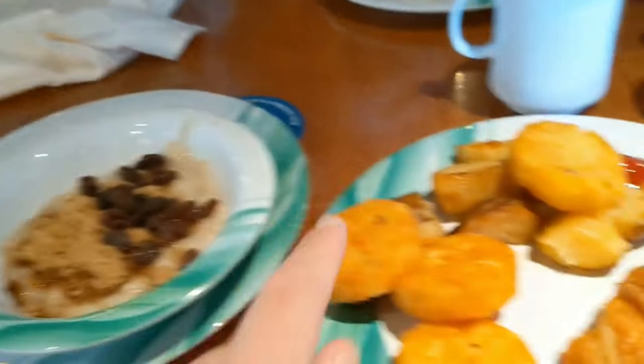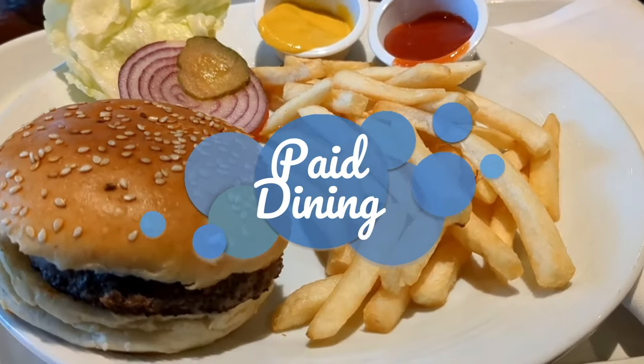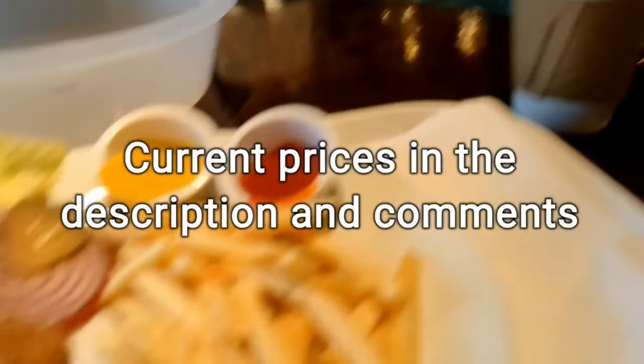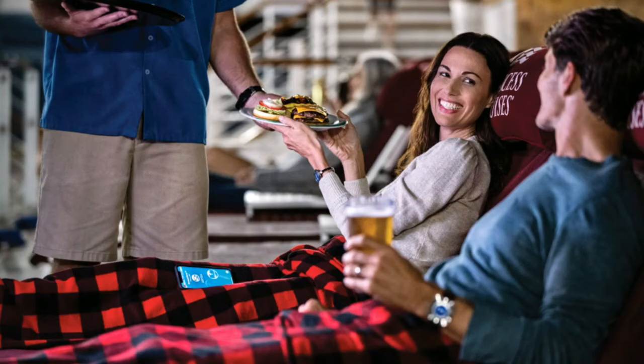Just like in the main dining room, there is helpful staff walking around to give you drinks or anything that you might need. It's not exactly a venue, but first up is the Ocean Now delivery. This allows you to get food delivered to you anywhere on the ship. We love this — it was a one-time charge for the entire cruise and we used it a lot.